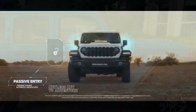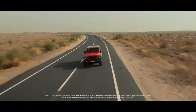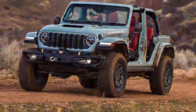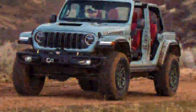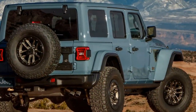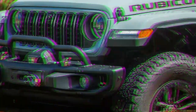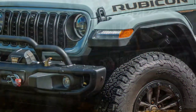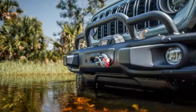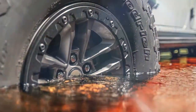Moving on to fuel economy — the V8-powered off-road Wrangler performed as expected. With such a robust engine I didn't anticipate stellar fuel efficiency, and the numbers aligned closely with Jeep's estimates, fluctuating within about one MPG. I kept the air conditioning running throughout and drove it through various conditions: city streets, highways, and off-road during the hottest parts of the day.